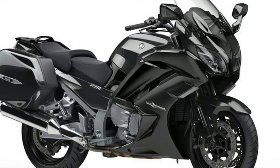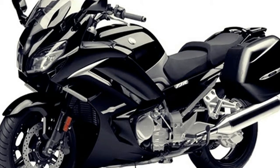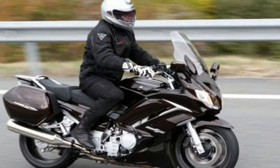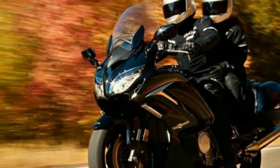Chosen by many police forces and favored by experienced riders for their outstanding performance combined with Yamaha's legendary reliability, the FJR 1300 is available in three variants. The FJR 1300A model comes with a high standard specification that includes